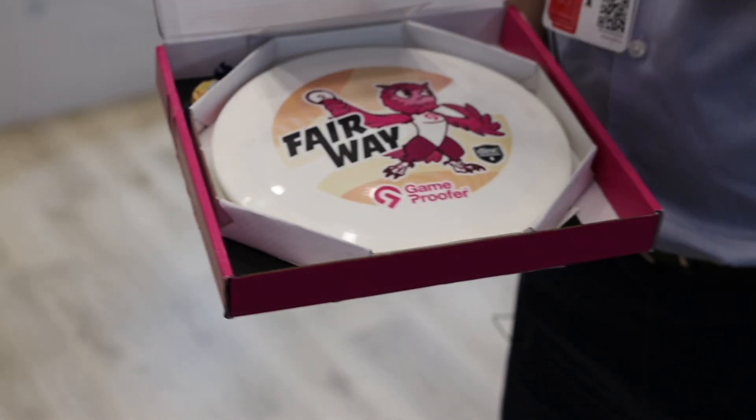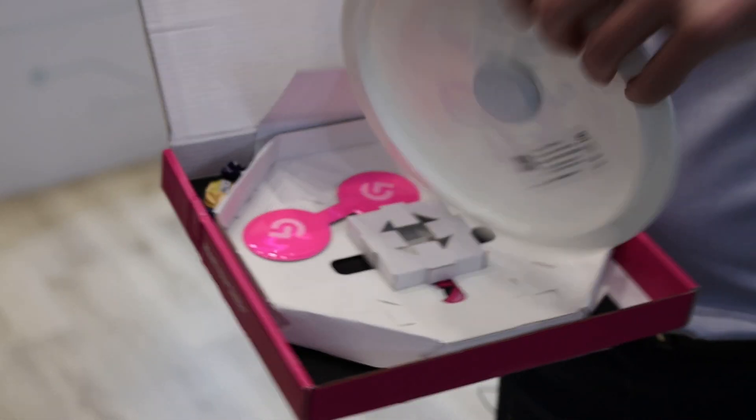At the Nordic booth we got visited by our new friend Jukka from Radiantum, who showed us the Frolf disc they made for their customer GameProofer. This is one of my favorites because disc golfing is my favorite hobby. You can throw it for disc golfing, and I'll let Jukka from Radiantum explain what they did, why they did it, and why it's so amazing.